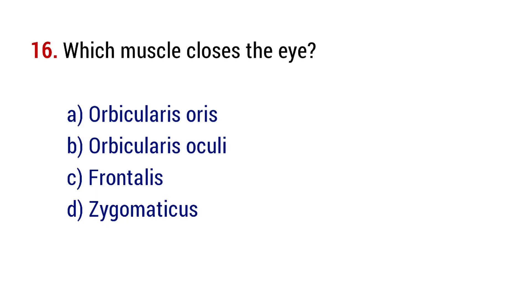Question number 16. Which muscle closes the eye? The right answer is option B, orbicularis oculi.